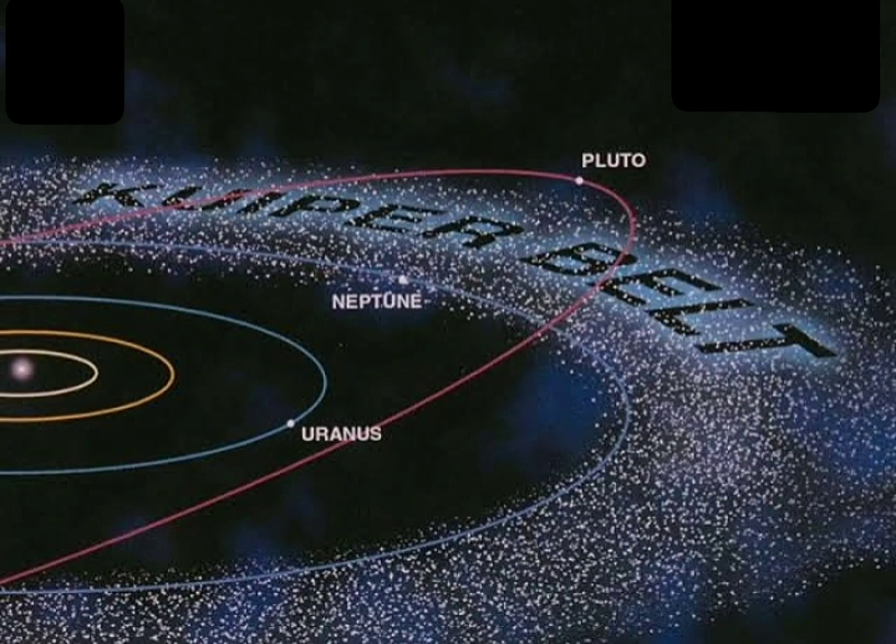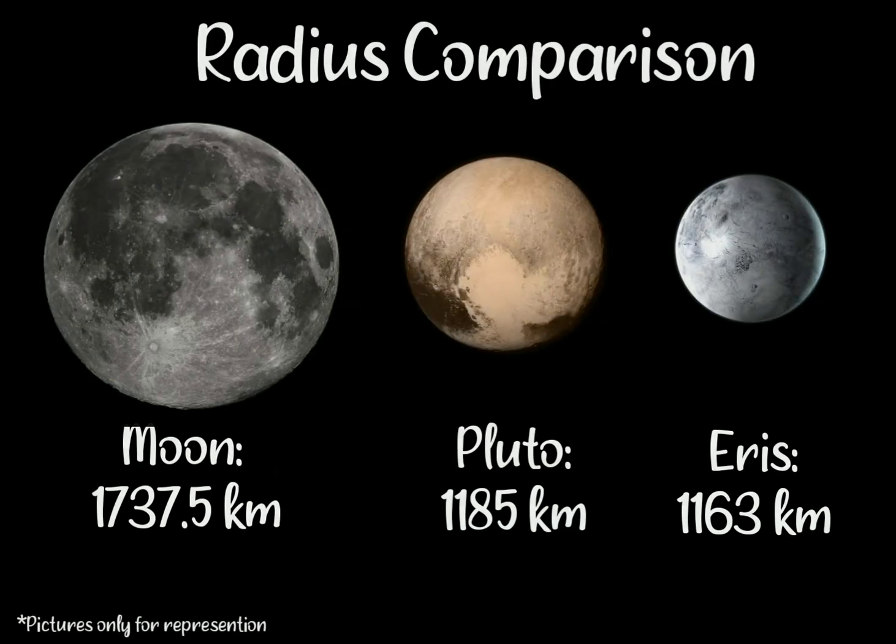Beginning in the 1990s, its status as a planet was questioned following the discovery of several objects of similar size in the Kuiper Belt and the scattered disk, including the dwarf planet Eris. Pluto is the 9th largest and 10th most massive known object directly orbiting the Sun. It is the largest known trans-Neptunian object by volume but is less massive than Eris.